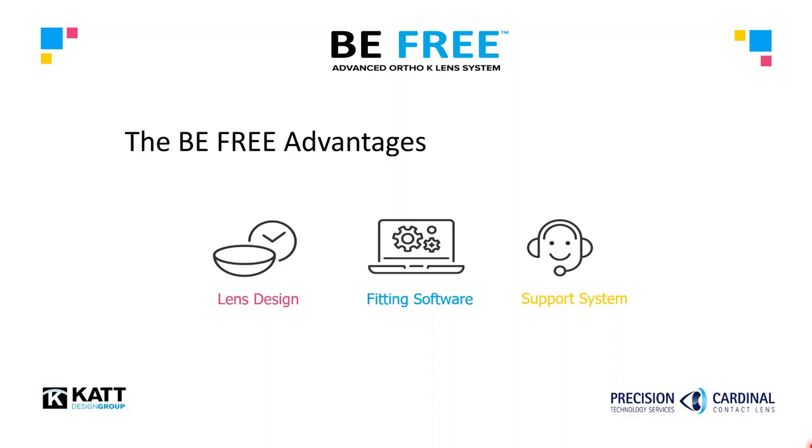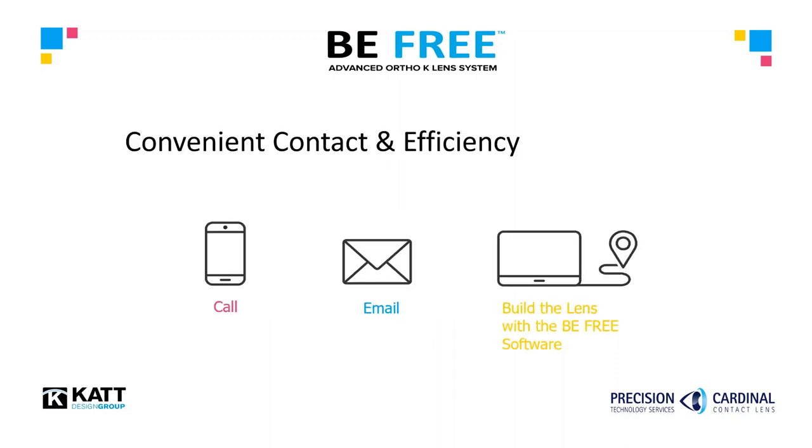It is certain that the BeFree is a modern, highly customized orthokeratology product, but it is also an advanced fitting software platform supported by the expert consultants at Precision Cardinal, who are there to assist you through the entire process. To order a BeFree lens for your patient, you have numerous options available: call customer service or your consultant with the patient data, email the maps and patient information to your consultant, or just upload the maps and data to the BeFree site for immediate processing. For more information on how to become certified or to learn more about the BeFree or the Medmont topographer, contact the Precision and Cardinal team.